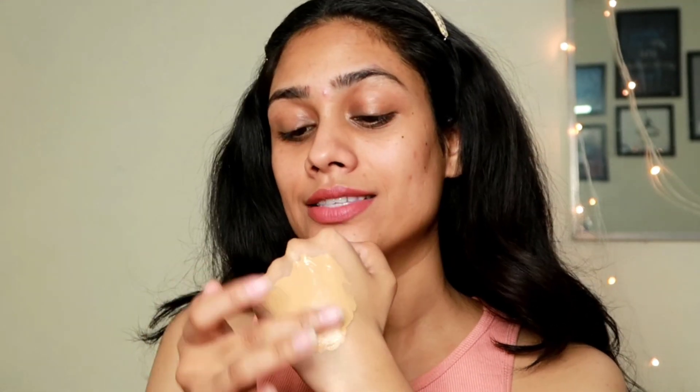I don't apply foundation directly on my face — I warm it up on the back of my hand for about 5 to 10 seconds. Then I use my damp beauty blender to press it onto my skin. You do not want to drag the beauty blender — just follow the dabbing motion. You can also use a brush with this foundation; it works really beautifully either way.